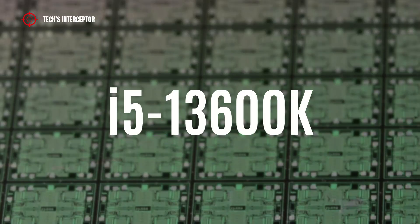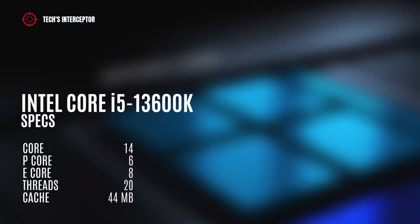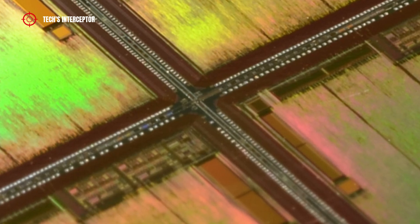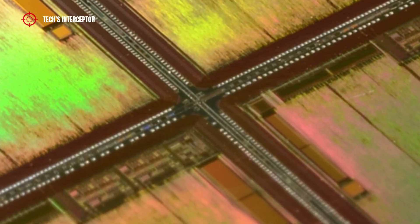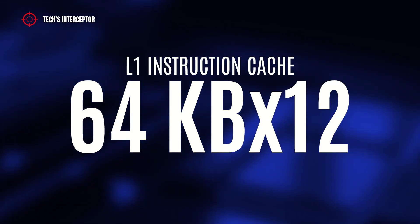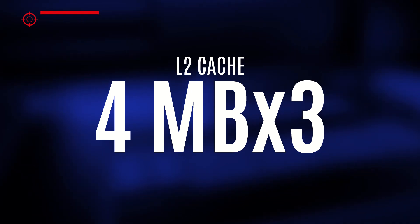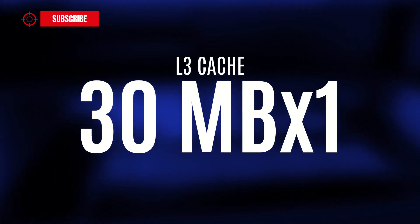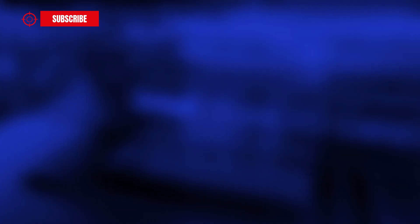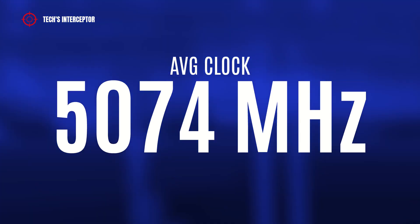Now let's go to the i5-4600K. The mid-range SKU should have 14 cores and 20 threads — 6 performance cores and 8 efficient cores — and 44MB of cache. The Geekbench data log validates the quantity of cores and threads, specifying 3.39 GHz base clock, 64KB x12 of L1 instruction cache, 32KB x12 of L1 data cache, 4MB x43 of L2 cache, and 30MB x1 L3 cache. During the test, it featured a minimum clock of 5,048 MHz, reaching a maximum of 5,094 MHz with an average of 5,074 MHz.